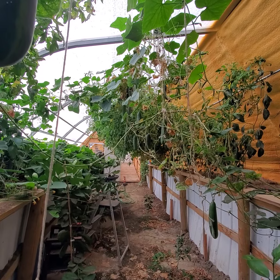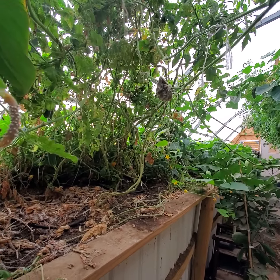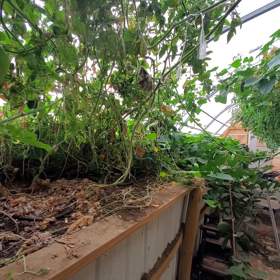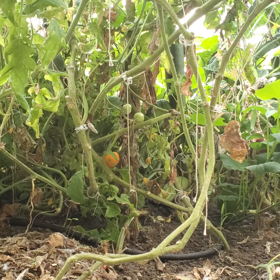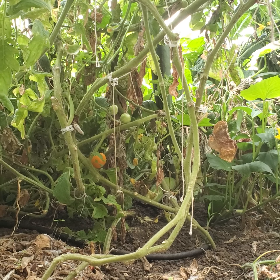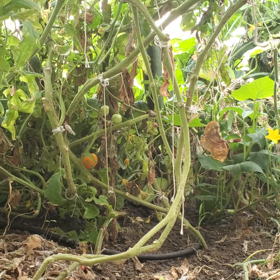So that's just kind of the overview of everything growing after not being in here for three weeks. I'm going to go ahead and start harvesting — probably just harvesting and doing some weeding for today.